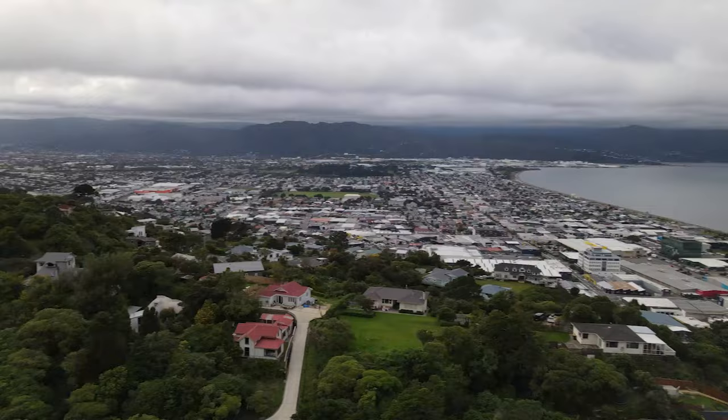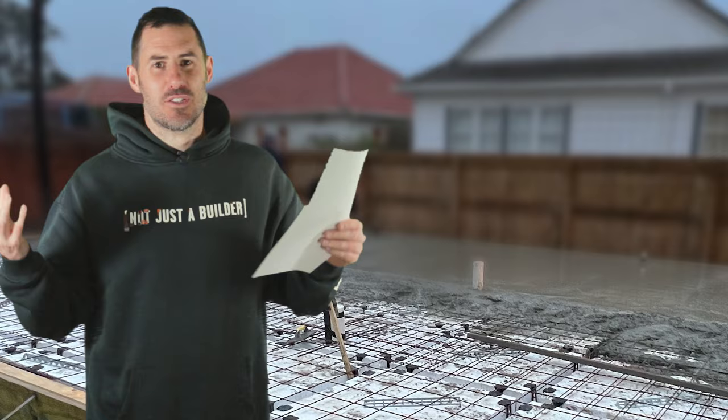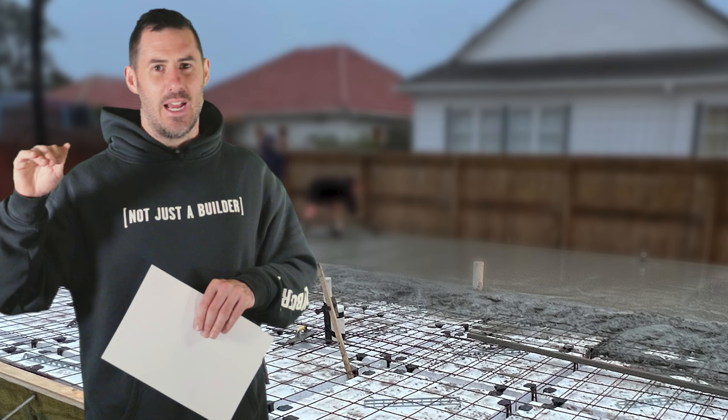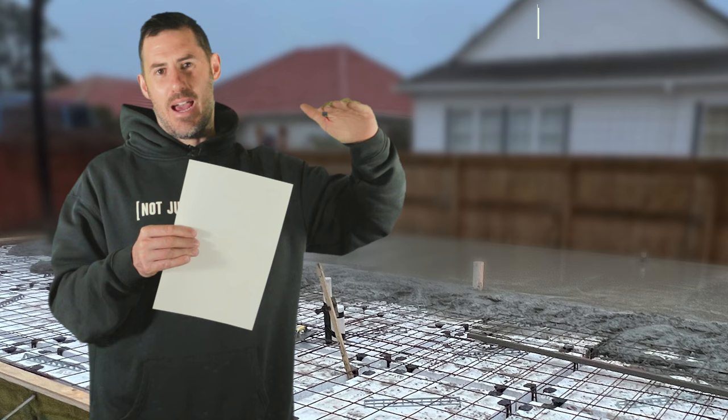The datum will be in relation to MESL — median sea levels — basically how high your land is up or down from sea level. That's something that surveyors and Linz have agreed on, and we just follow that. For example, the datum could be 99.4, meaning it's 99 metres above sea level. The slab could then be 100.4, meaning the slab FFL is one metre above the datum.